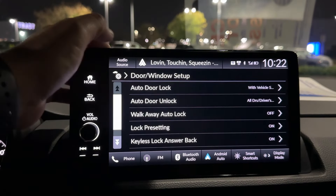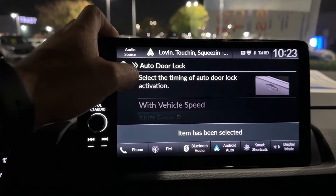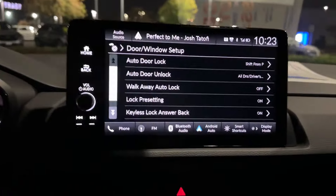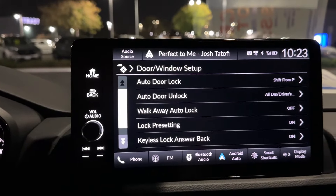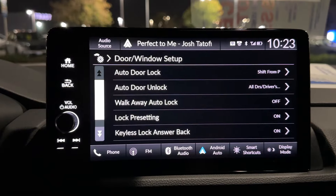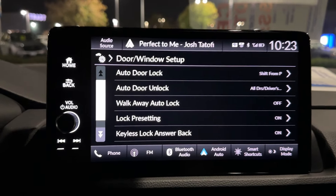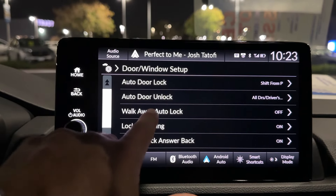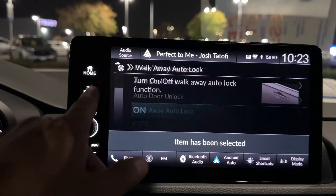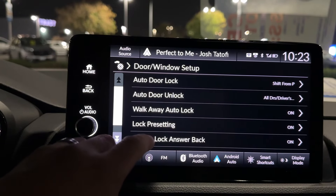Door Window Setup — Shift from Park: think of being at an ATM machine, doing your transaction with your doors unlocked. The auto-lock normally waits until you hit 10 miles an hour, so if you're going less than 10 mph those doors stay unlocked. Walk Away Auto Lock — as soon as I end this video you're going to see it in action. Turn that on — I love that feature. And when you open the driver door, it unlocks automatically.